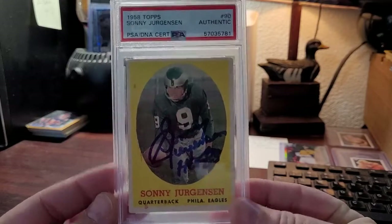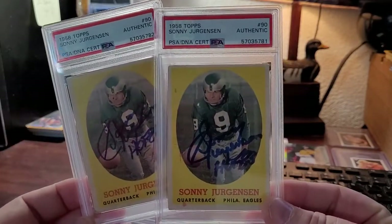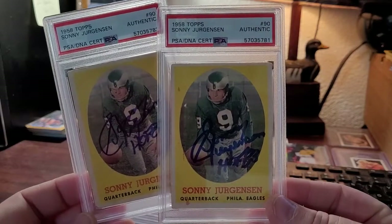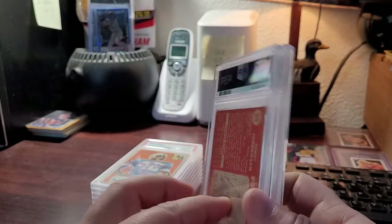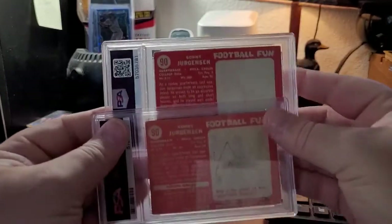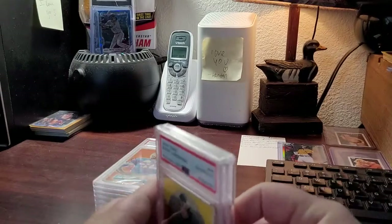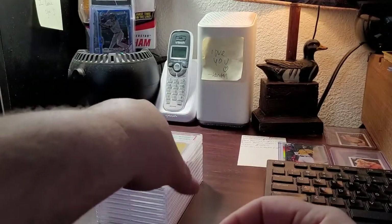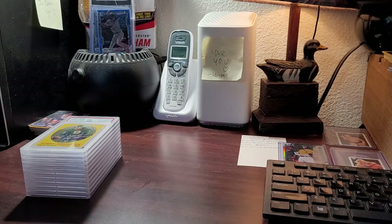1958 Topps Sonny Jurgensen, and another 1958 Topps Sonny Jurgensen. These dual service submissions — it just doesn't get any better than that, in my opinion. I just absolutely love them.